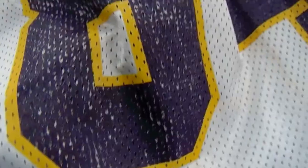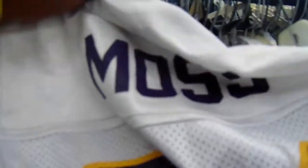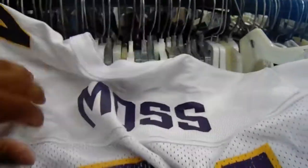For six bucks, not bad of a price. Found this distressed vintage Logo Athletic — it's three dollars — Logo Athletic Randy Moss jersey. Shout out to the guy, he's one of the best wide receivers in history.